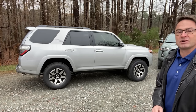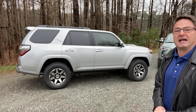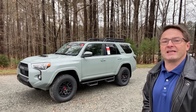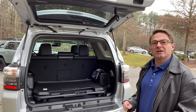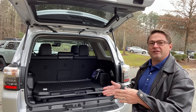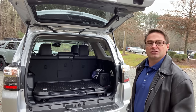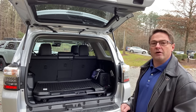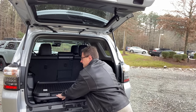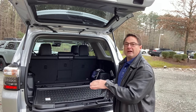Now, the 2021 4Runner TRD Off-Road Premium in Classic Silver Metallic versus the 2021 4Runner TRD Pro in Lunar Rock. I want to talk about the cargo area, because when you select your vehicle, you're going to get one of two different configurations: you can have a sliding rear cargo deck or an empty compartment. There's no third-row option for the TRD Off-Road or TRD Pro.